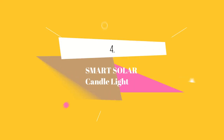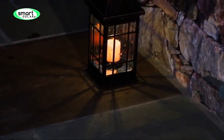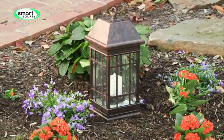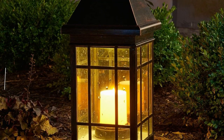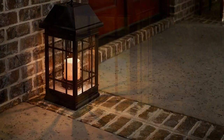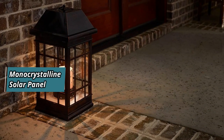At number 4 we have Smart Solar Candle Light. This solar candle lantern can be placed on any flat surface or hung using the integrated hanging loop. It features two high-performance warm white LEDs at the top, providing beautiful illumination. Inside the lantern, a pillar candle with an amber LED creates a warm and glowing effect, powered by the built-in monocrystalline solar panel.